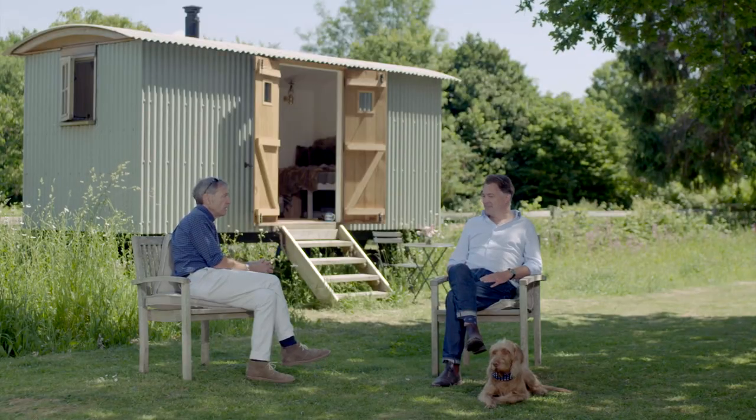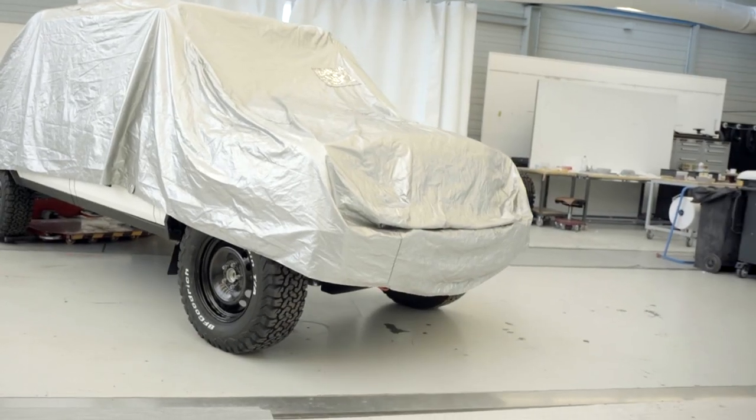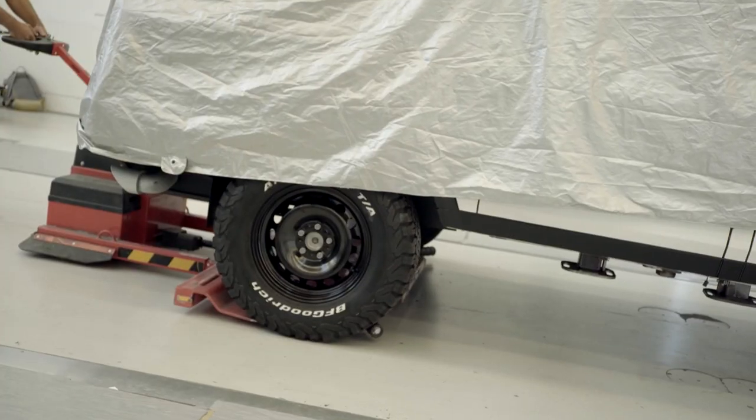This is a very big day for Grenadier. Yeah, it's been a few years of pretty hard work. This is a very exciting day because it's the first time really that everybody can see what we've been busying ourselves with for the last few years.